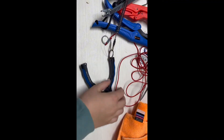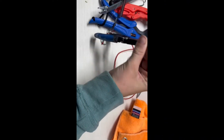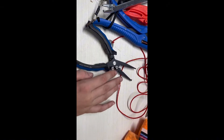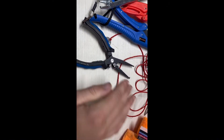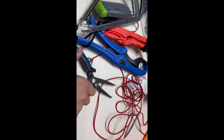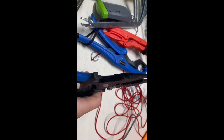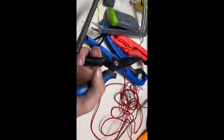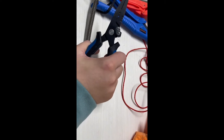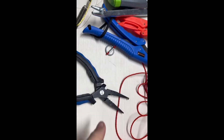Next up, we've got our pliers. These are 100% essential no matter what kind of fishing you're doing. You definitely need to bring pliers no matter where you're going or what species you're targeting. This will help you get the hook out of the fish's throat, and mine has a little line cutter built in as well.